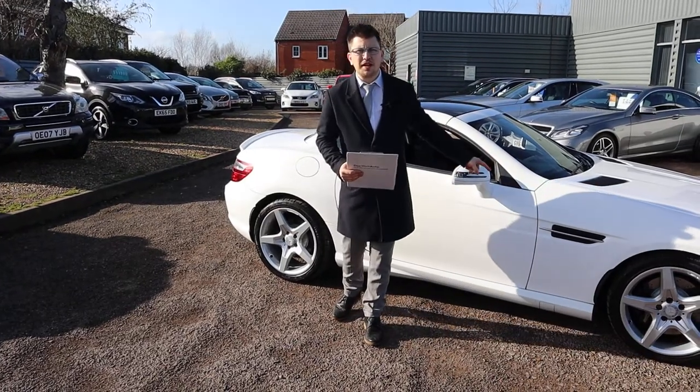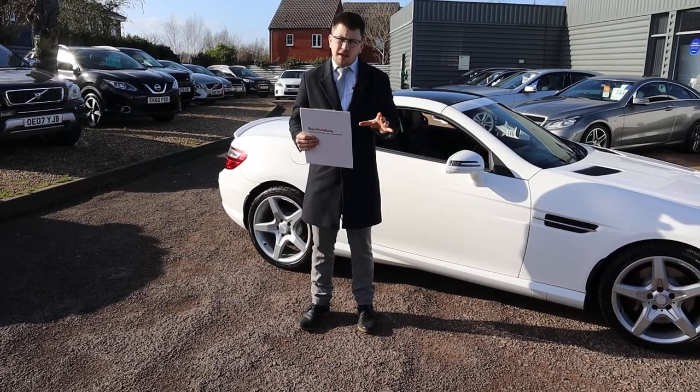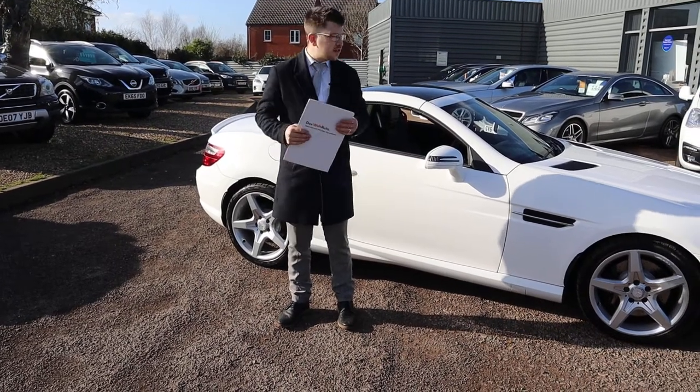Welcome to Country Car, my name is Tom. Brand new to stock is this stunning Mercedes SLK. I'm going to give you a walk around the car, show you a few of the features and the general condition of it.